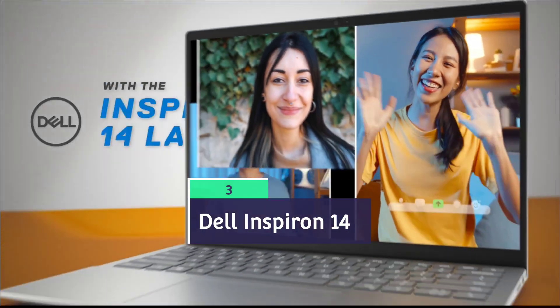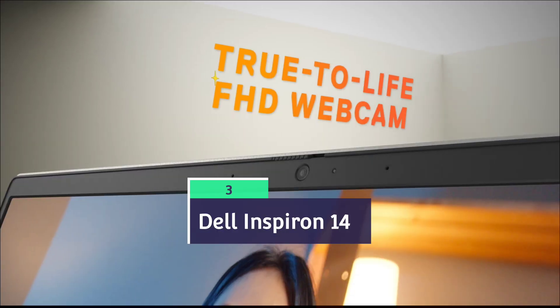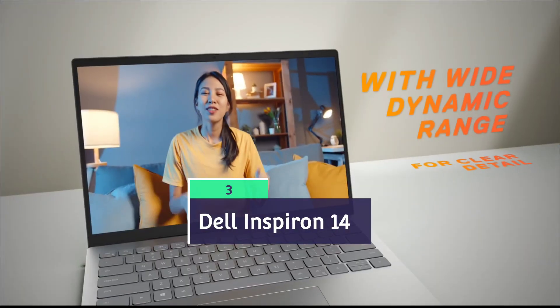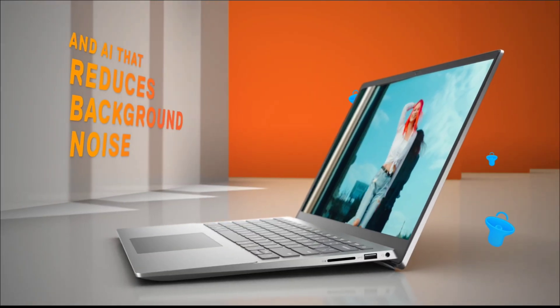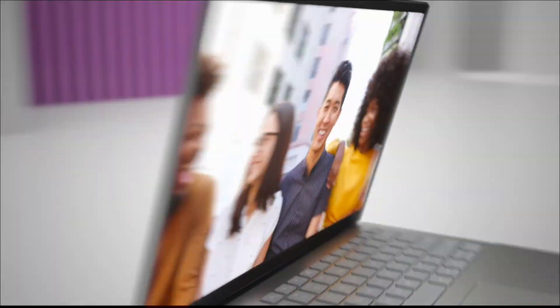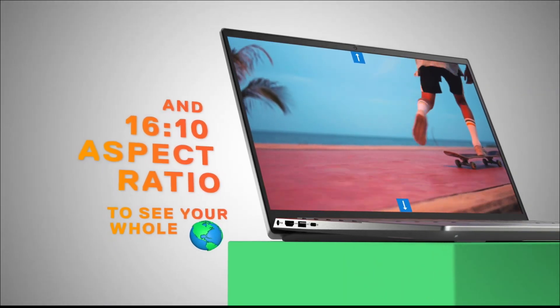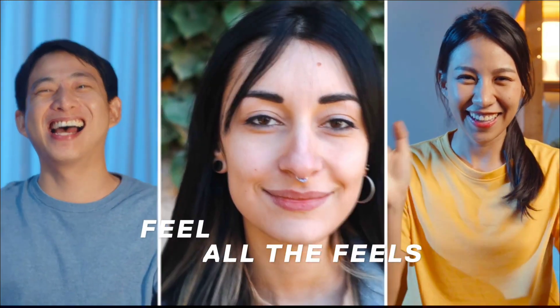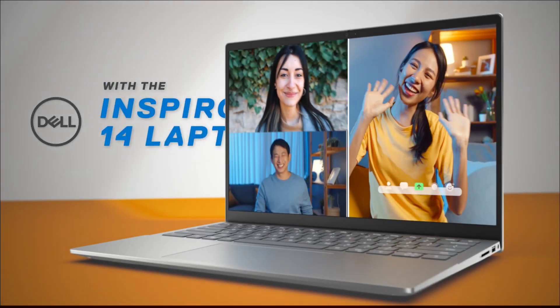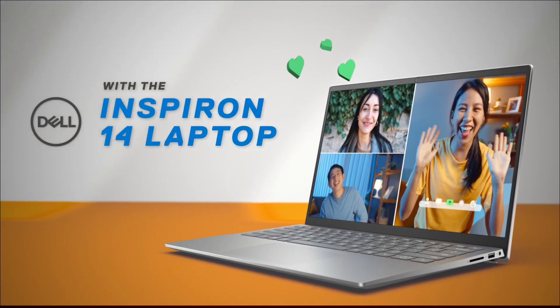First is the Dell Inspiron 14, powered by the Snapdragon X Plus chipset or Intel Core i5 13th generation processor — both are very good models. If you want extended battery life, go with the Snapdragon X Plus model; otherwise the Intel Core i5 13th generation processor is also good. The laptop comes with 16 GB of DDR5 RAM and one terabyte of SSD.